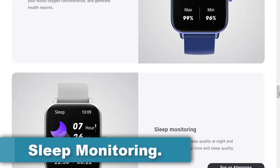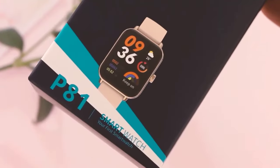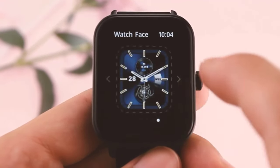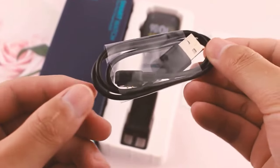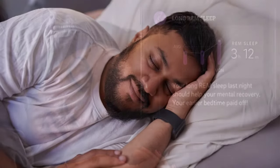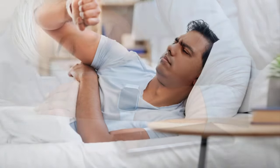The Colme P81 smartwatch offers sleep monitoring functionality, allowing users to track their sleep patterns and quality throughout the night. Sleep monitoring provides valuable insights into the duration and quality of your sleep, helping you understand your sleep habits. The smartwatch tracks total sleep duration, including time asleep and periods of wakefulness. By monitoring sleep stages — light sleep, deep sleep, REM sleep, sleep interruptions, and sleep efficiency — the Colme P81 provides a comprehensive picture of your sleep quality, helping identify potential disturbances or factors affecting sleep.